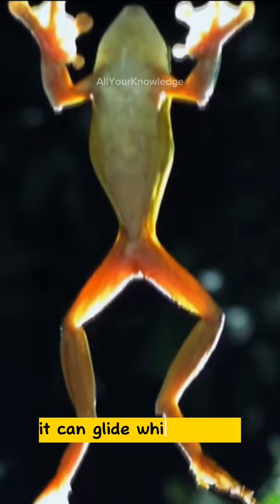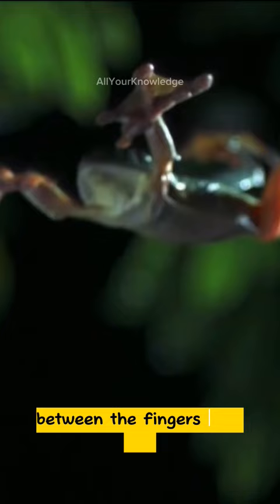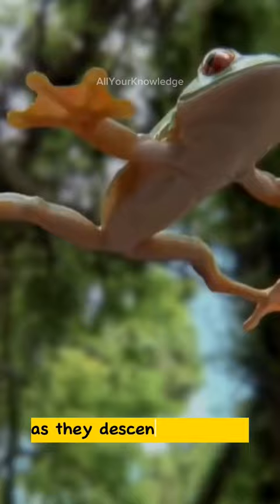It can glide while leaping by spreading out its hands and feet, which have webbing between the fingers and toes. Some flying frogs glide as far as 40 or 50 feet as they descend by stages from the treetops to vegetation lower down.